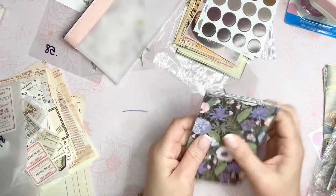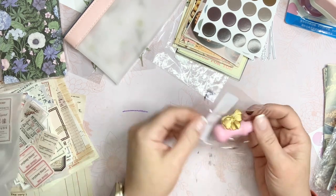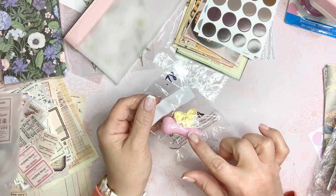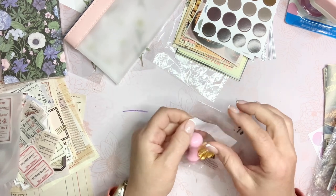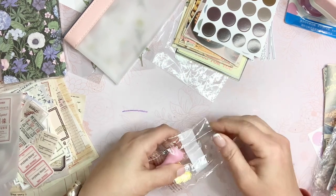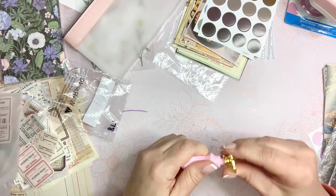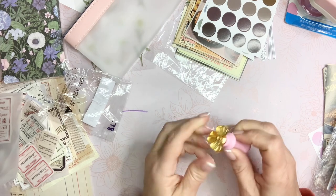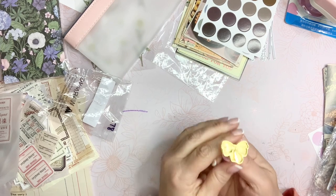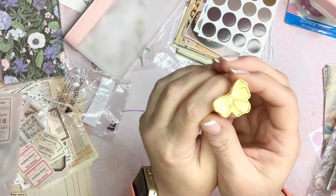I thought this was so cute — it's a little wax seal bow stamp for 78 cents. You get the head and the little handle. The bow is so deep it's going to make the neatest impression. The handle screws on and it'll make a bow impression in your wax seal. I'll try it out and let you guys know how it looks — it is just so super cute.